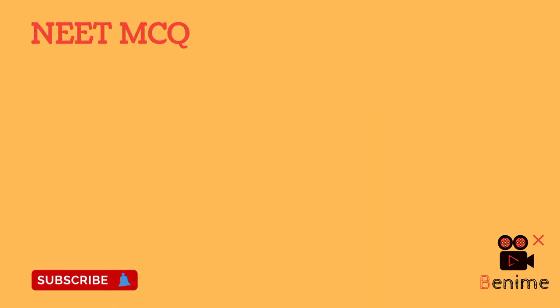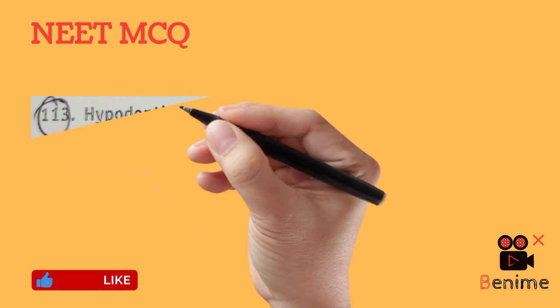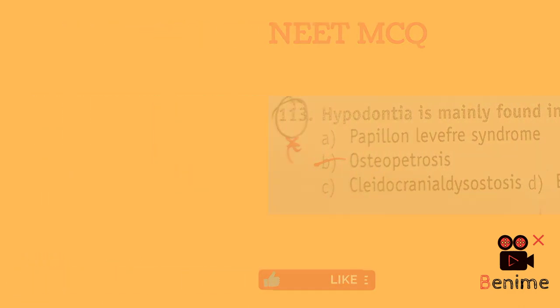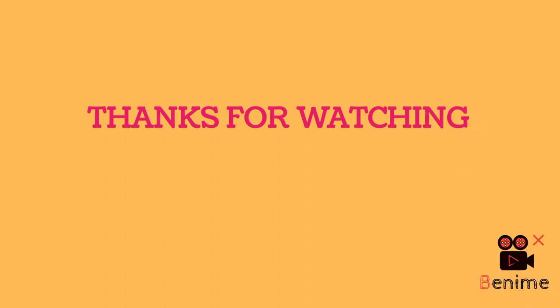A NEET MCQ from 2013 asks: hypodontia is mainly found in all except — the answer is osteopetrosis, because in osteopetrosis we see delayed eruption of teeth. Hypodontia is seen in Papillon-Lefèvre syndrome, cleidocranial dysostosis, ectodermal dysplasia, Van der Woude syndrome, and Down syndrome. Thanks for watching — subscribe for more dental bites.